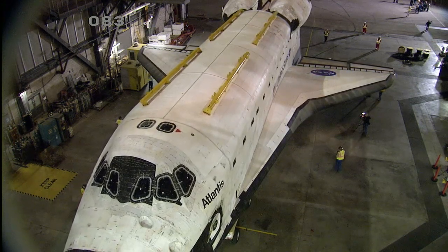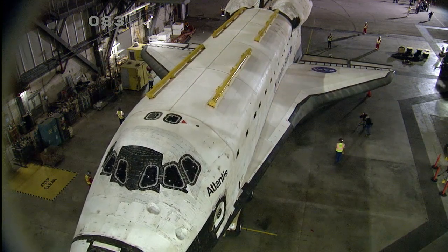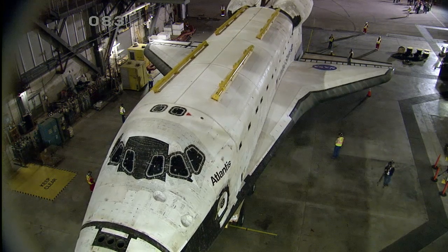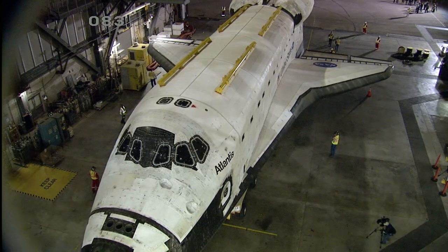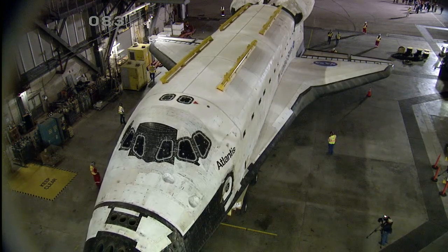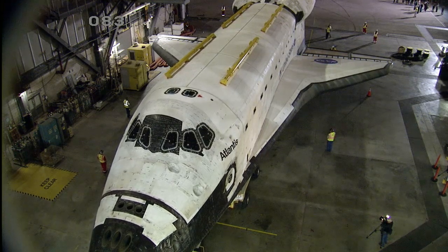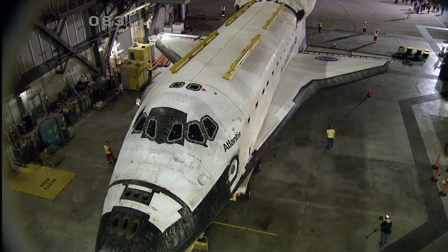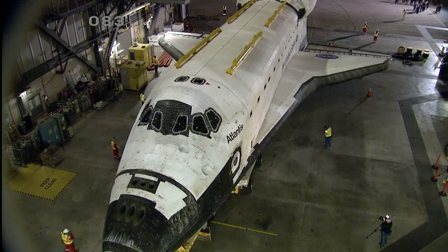While the weather criteria for moving Atlantis is not nearly as stringent as launching Atlantis was, it was very important to have an acceptable weather forecast today to ensure that the vehicle was not subjected to rain. It is going to be a beautiful day in central Florida and the Space Coast to watch Space Shuttle Atlantis make its final move from the Vehicle Assembly Building to the Kennedy Space Center Visitor Complex.